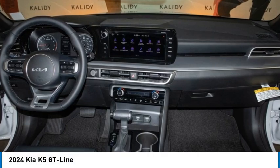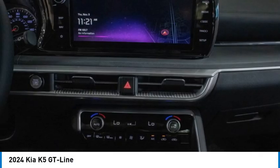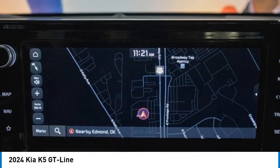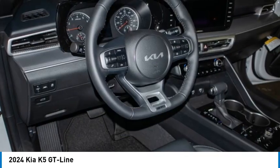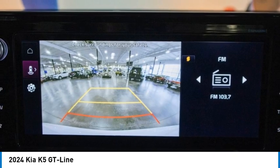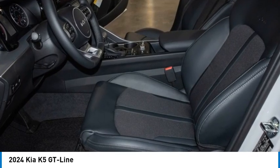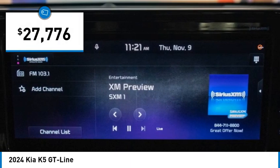Looking for the right vehicle? Check out the 2024 Kia K5. The Kia K5 has a stylish exterior that will be sure to turn heads, sleek interior looks, fantastic handling, and an abundance of technology will make this a fun vehicle to drive. And is priced below $30,000.